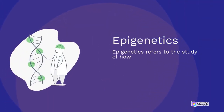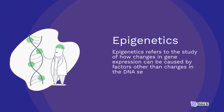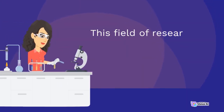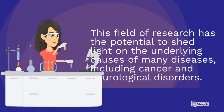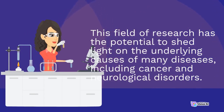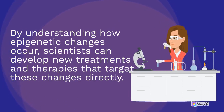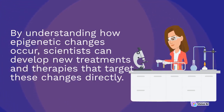Epigenetics refers to the study of how changes in gene expression can be caused by factors other than changes in the DNA sequence itself. This field of research has the potential to shed light on the underlying causes of many diseases, including cancer and neurological disorders. By understanding how epigenetic changes occur, scientists can develop new treatments and therapies that target these changes directly.